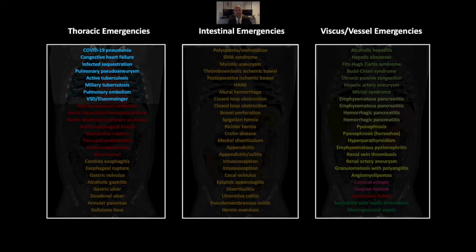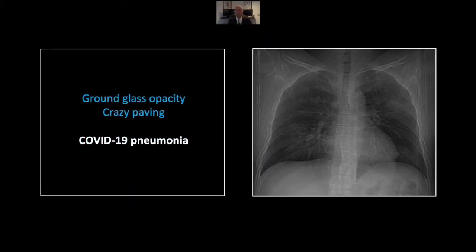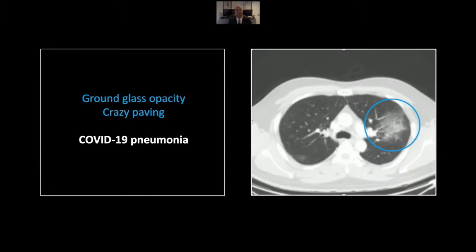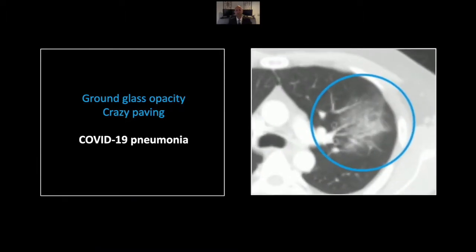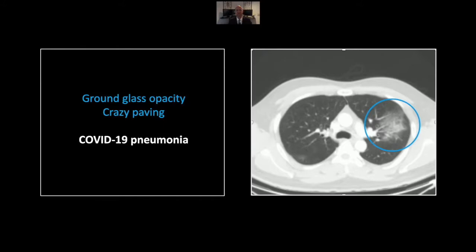Our first session is pulmonary emergencies, and we'll begin with a case of COVID-19 pneumonia. The early manifestation of COVID pneumonia is ground glass density, which you can just make out here in the right lower lobe and in the left upper lobe. Obviously, the CT scan is far more sensitive for these findings. Here you can appreciate the peripheral ground glass density and linear densities more centrally consistent with crazy paving, another finding that is suggestive of a viral pneumonia.